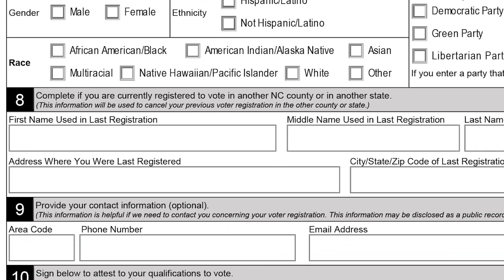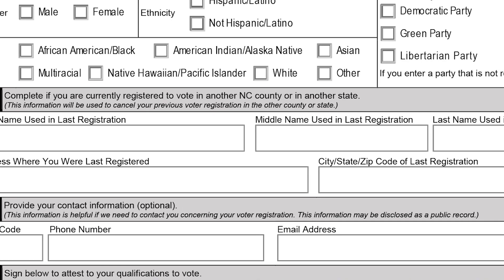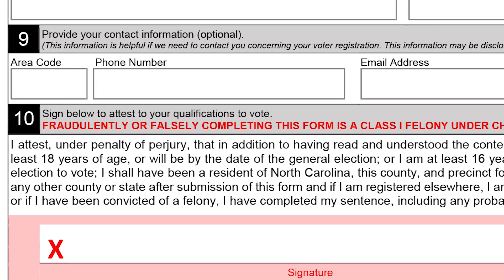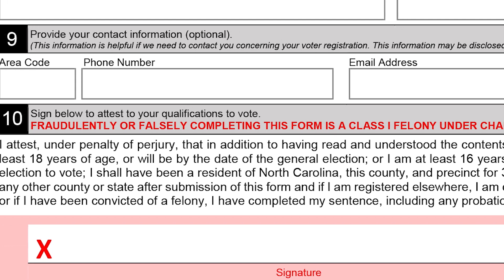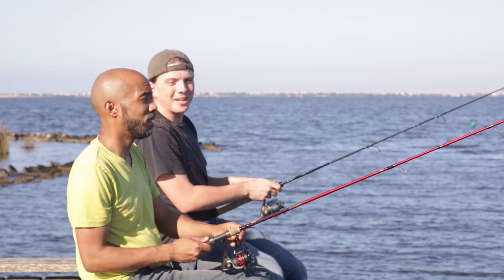Box 8 you'll only want to complete if you're relocating to Dare County so that your previous registration can be cancelled in your previous state or county. Finally, don't forget to sign your name at the big red X and provide the day's date. Okay, I'll register to vote. It's not as complicated as I thought.